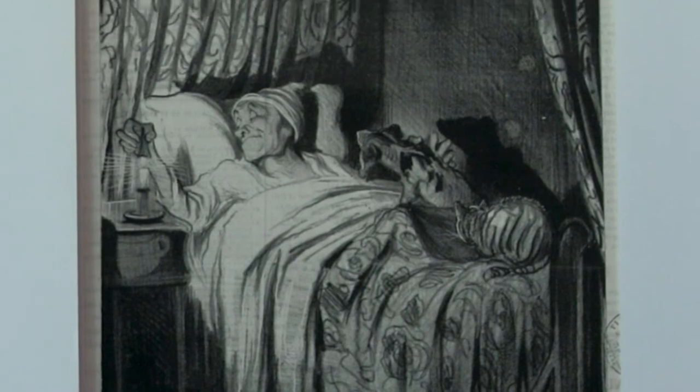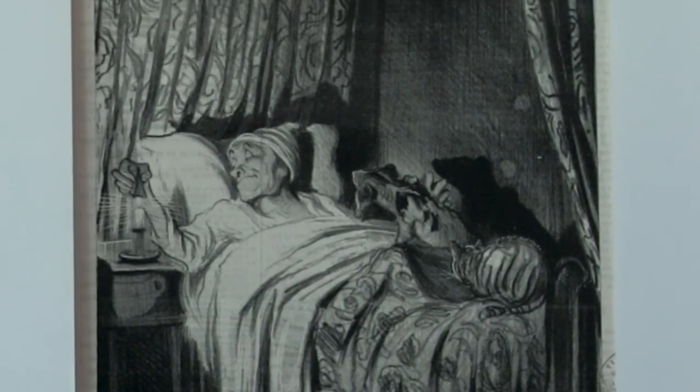If you notice, the rays from the candle are done by the same technique of finely scratching a line on the litho stone.